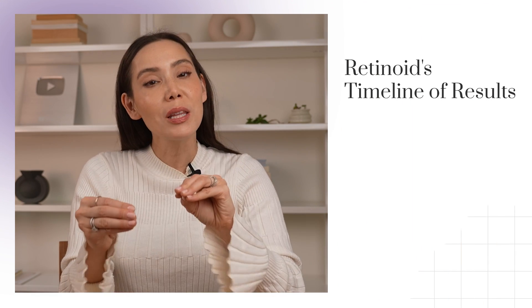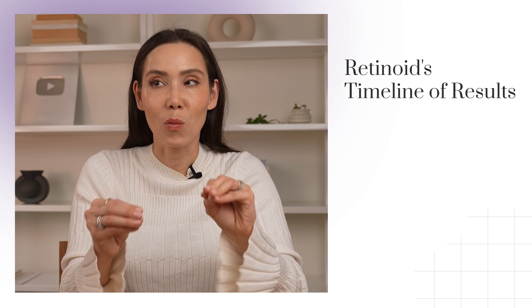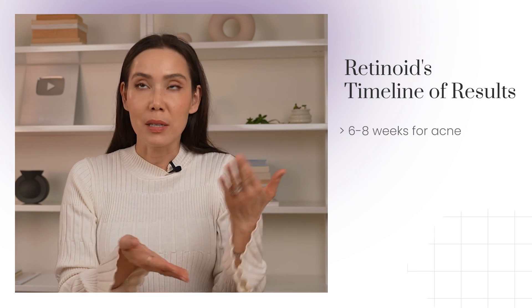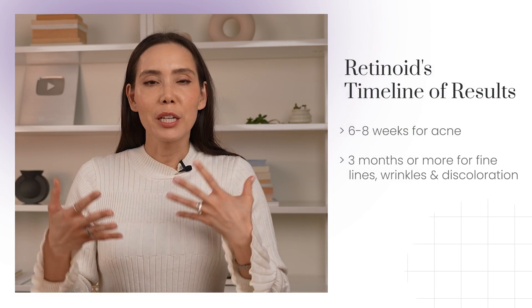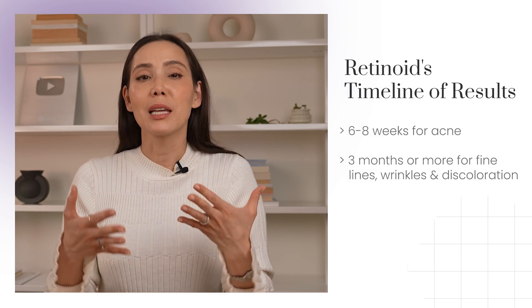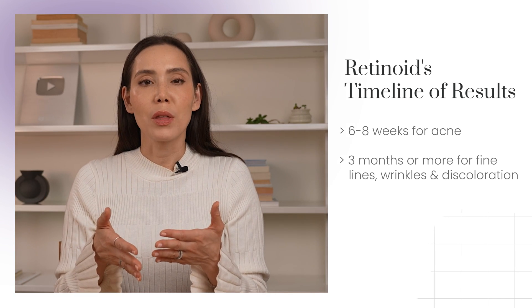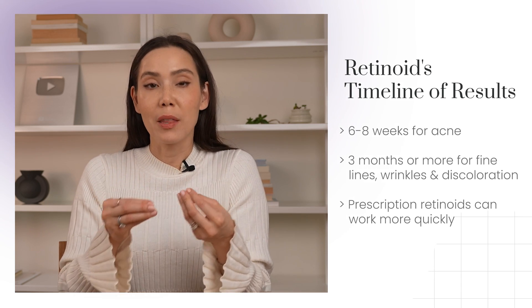First up, we have retinoids. This is one that takes a while — it can typically take anywhere from six weeks to three months and even longer to see results. If you're using a retinoid for acne, you may start seeing results around the six to eight week mark. For fine lines, wrinkles, and discoloration, I'd say at least three months, probably longer. Prescription retinoids like tretinoin or Retin-A can work more quickly than OTC retinols, because retinol has to first convert to retinal, then to retinoic acid. That makes tretinoin stronger and more effective sooner, though retinols can have the same effect — it just takes much longer. All of this is case-by-case.